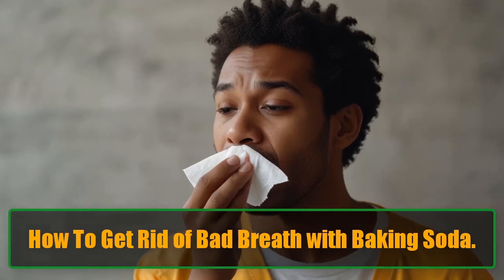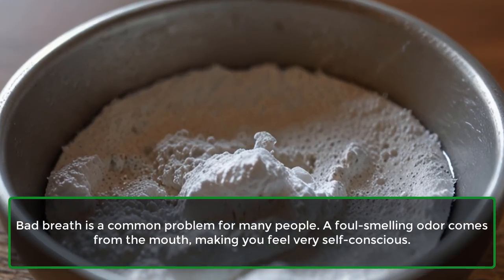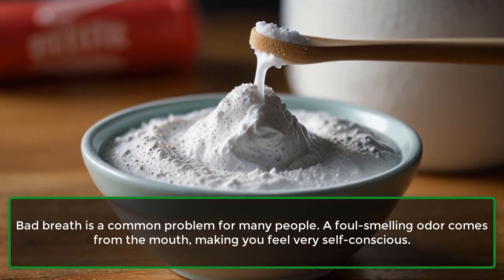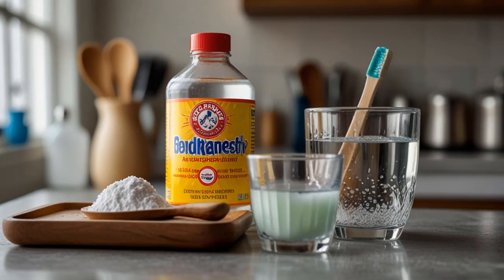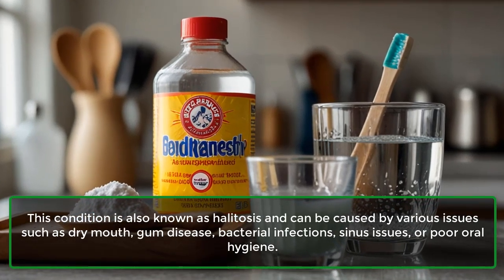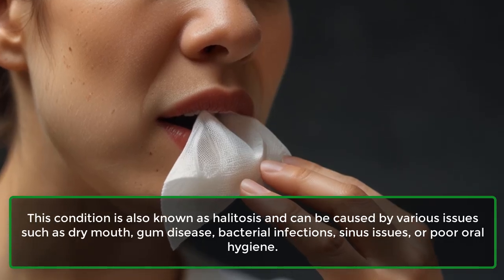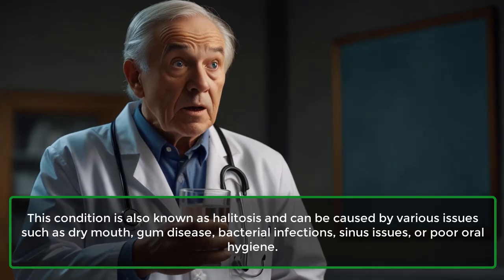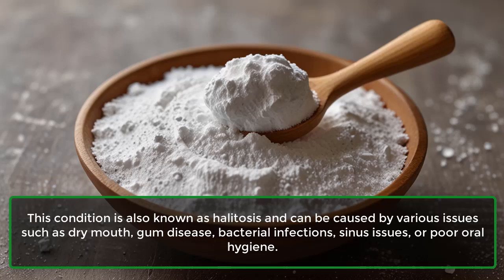Bad breath is a common problem for many people. A foul-smelling odor comes from the mouth, making you feel very self-conscious. This condition is also known as halitosis and can be caused by various issues such as dry mouth, gum disease, bacterial infections, sinus issues, or poor oral hygiene.